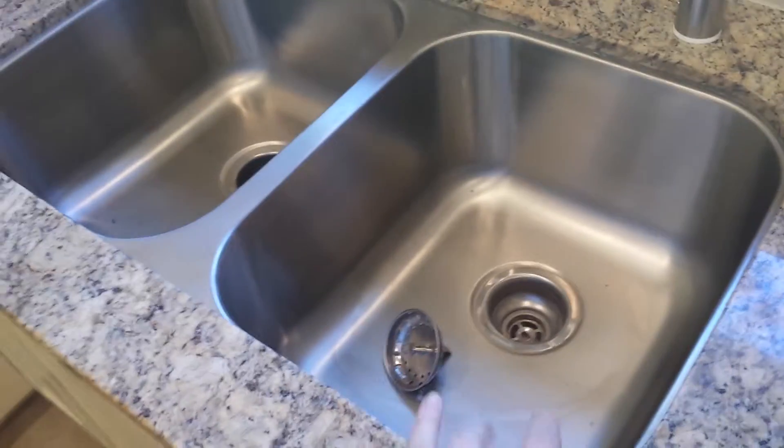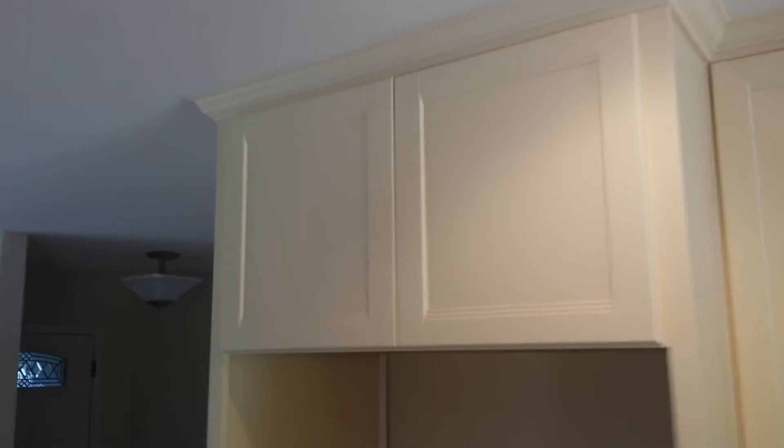Granite with a square edge. Stainless undermount sink. Tall cabinets. Finished pretty well.